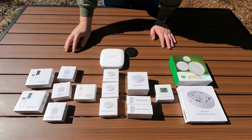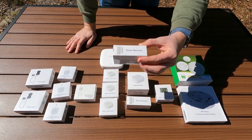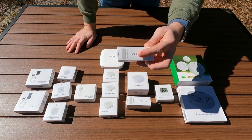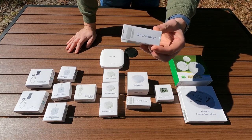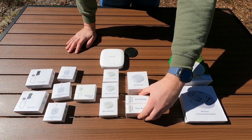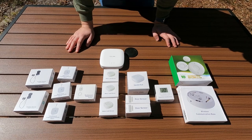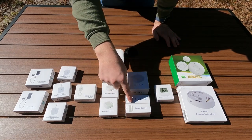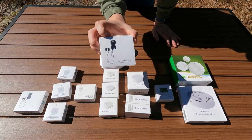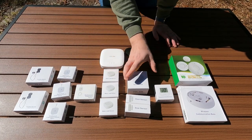Next we have door sensors. As you could probably imagine, these are good for your RV - you can tell if your front door opens. You could also use these for some of your bay doors on the outside, just to know if they're open or closed. These would also work on windows. These are more indoor though, so the weatherproof ones are probably a better choice if you're going on the outside of your RV.